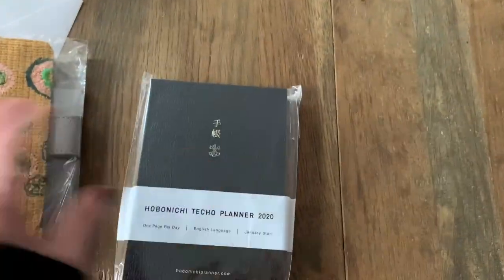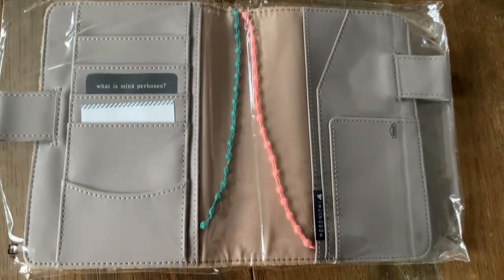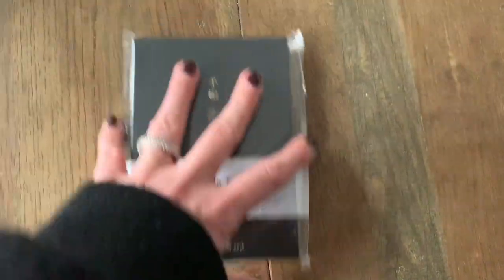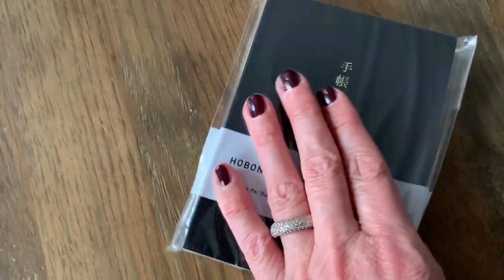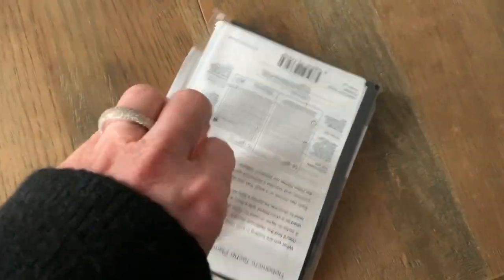And here is the Hobonichi Techo Planner 2020 — one page per day. Let's see if I can open this cutie. I come from the A5 size with Hobonichi and haven't really tried this small size. But I am very keen on trying and seeing how well I can use this little book. I am thinking of having my journal, one page per day, in this one — the journal that I do in the morning. Or should it be in the evening? That's the big question.